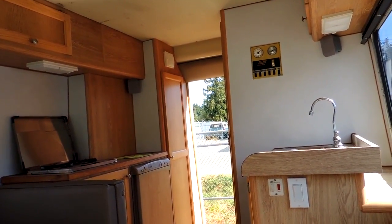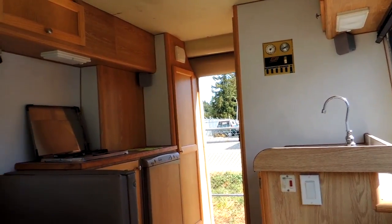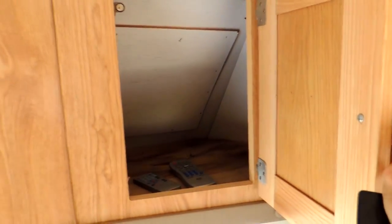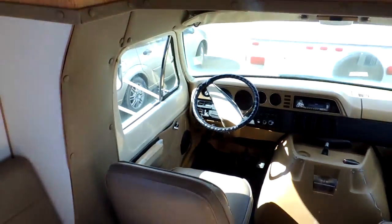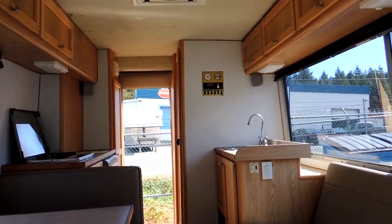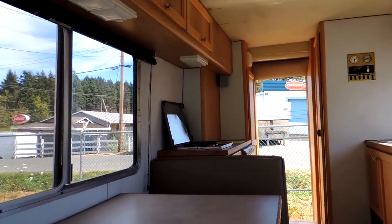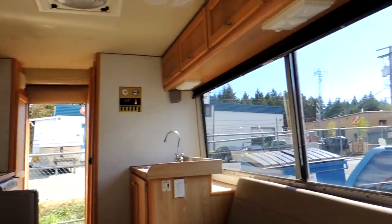I think it looks so much better than the original. It's really, really bright and spacious. I just don't like the big windows in Chinooks though — I'd have to put security screens over those if I bought this.